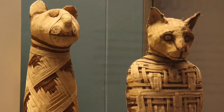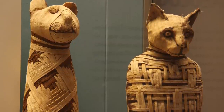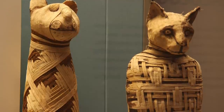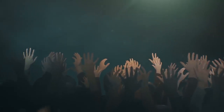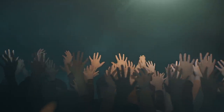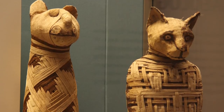Worship of Bastet came in many forms, with Egyptians often mummifying cats and placing them in large cemeteries to honor the deity. Offerings of thousands of bronze statuettes of the goddess were often left at cemeteries, and small figures of cats were made into amulets and worn to show one's devotion to the ferocious deity.